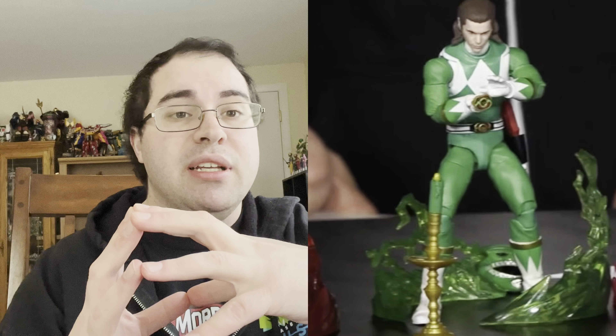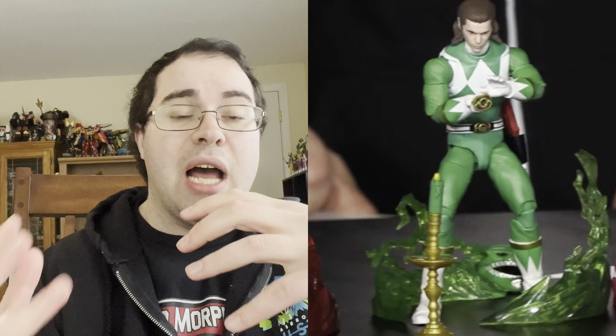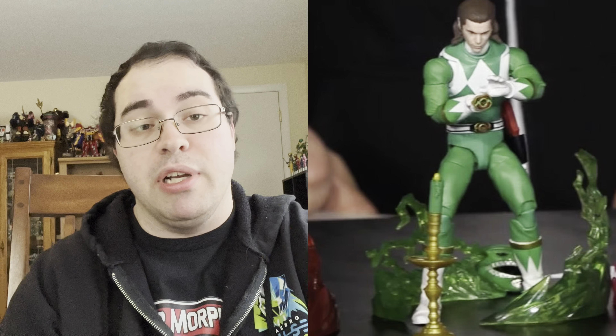I did order both of them. I'll have review videos coming once I get them in hand. The David Yost and Thuy Trang head sculpts looked absolutely fantastic — new and improved. And so does the Jason David Frank Tommy Oliver one, which we can see right there on the Green Ranger. It looks absolutely fantastic.